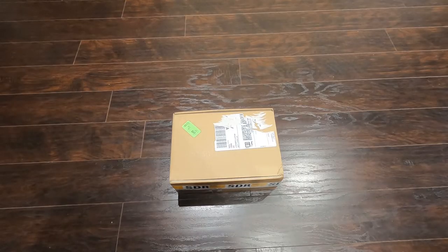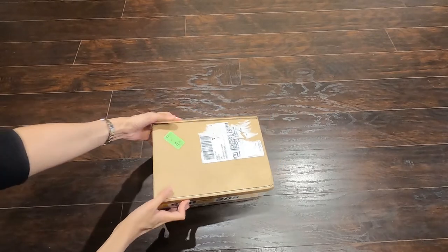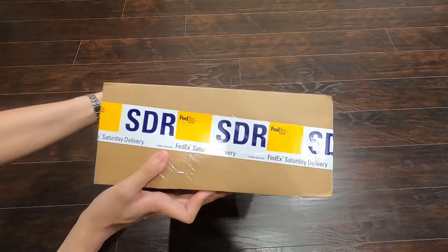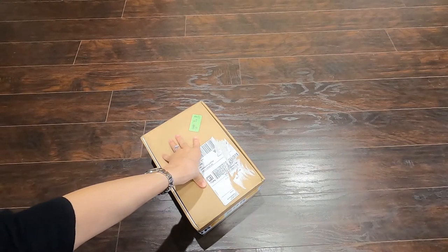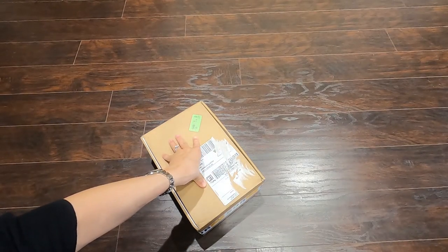Hello everyone, welcome back to my channel! Today we received a package from Brilliant Earth. We ordered this about two weeks ago and it was supposed to be shipped to us to arrive when...